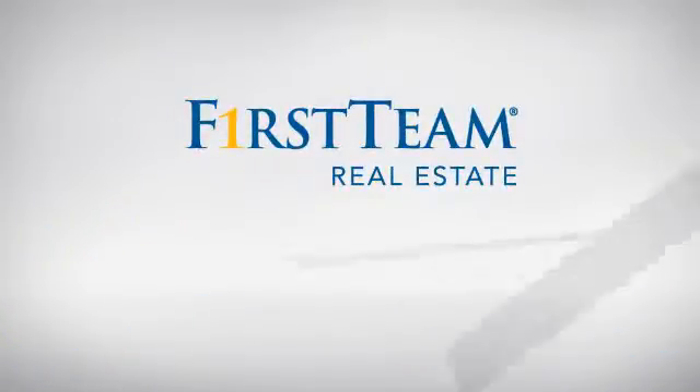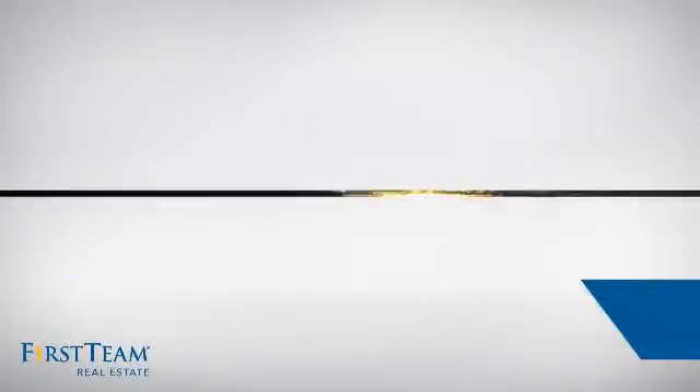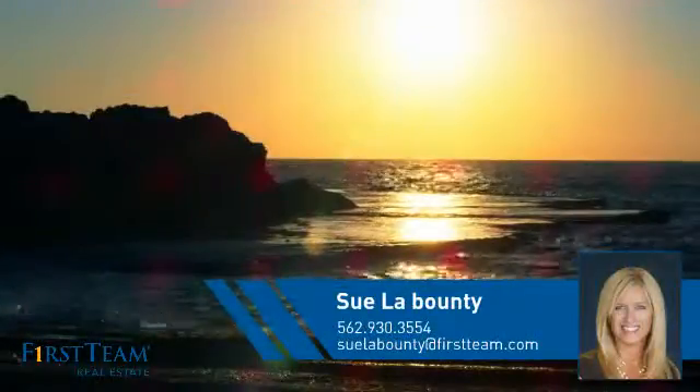At First Team Real Estate, you'll find a place you'll feel right at home in. This video is brought to you by your real estate agent, Sue.